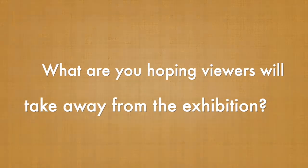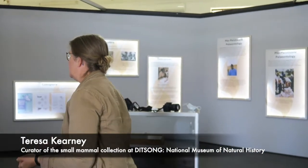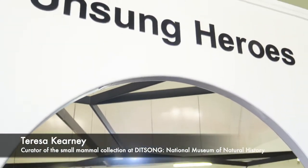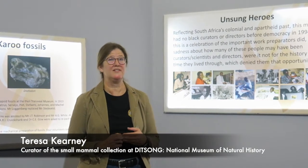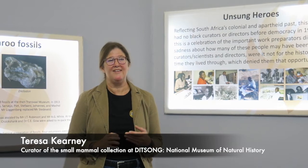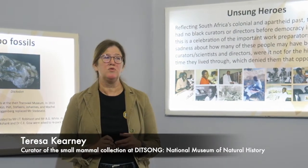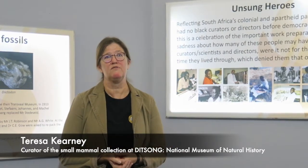What we're hoping people will go away with is a multi-faceted array of information — information about the people who have worked here and contributed to the collection, what collection and preparation entails, and maybe for some young people, what job opportunities exist. Because a really important part of a natural history museum is the preparation of a specimen, but that role is largely hidden from the public.